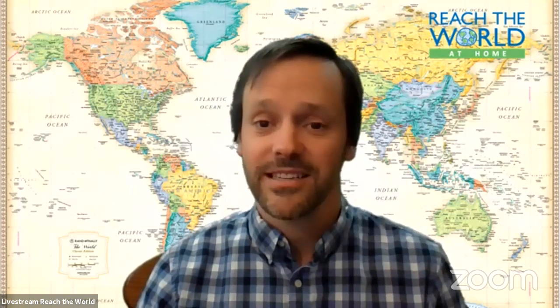You can find an updated calendar of events and much more at athome.reachtheworld.org. For today's Show and Tell, I'm very excited to welcome Chelsea Howd. Chelsea is a United States Peace Corps volunteer who recently participated in a Reach the World virtual exchange, during which she shared her experiences living in Mozambique, where she learned a lot about special fabrics used in crafts and traditional clothing. I want to pass it over to Chelsea.